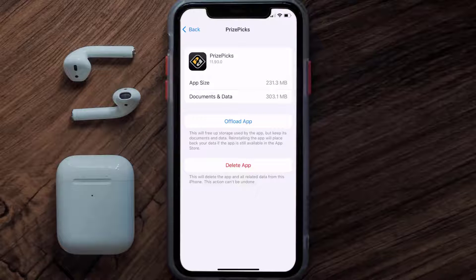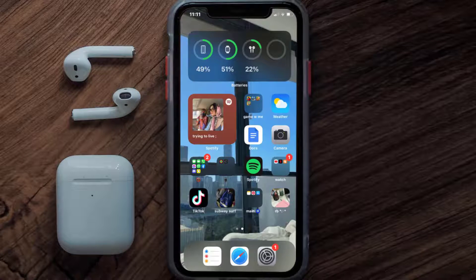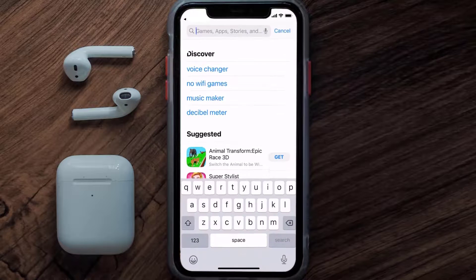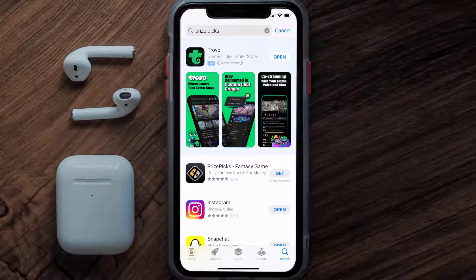But if it doesn't, then you need to completely reinstall the app. Follow the on-screen instructions to navigate to the app page, then tap on Delete App to uninstall it from your device. Once uninstalled, open up the App Store, search for the Prize Picks app in the search bar, and click the Get button to install it back on your device.